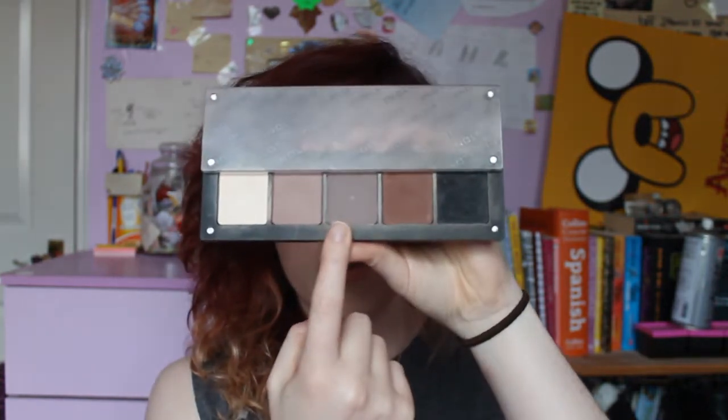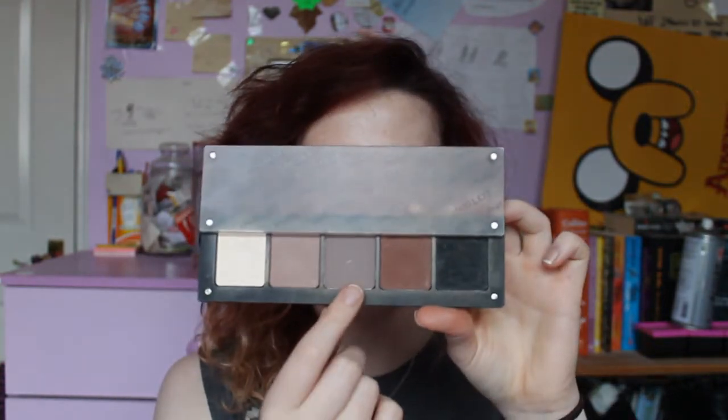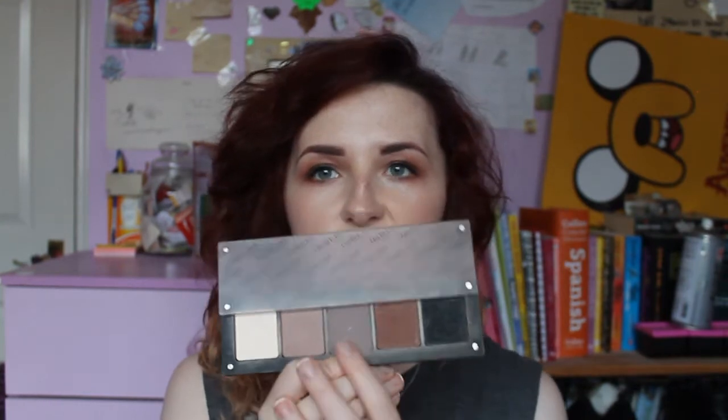I'll start with makeup. The first thing I'm going to show you is this eyeshadow — it's number 360. It's just a regular eyeshadow. I had this number originally, number 360, and it cracked. I fixed it and it just turned to shit.